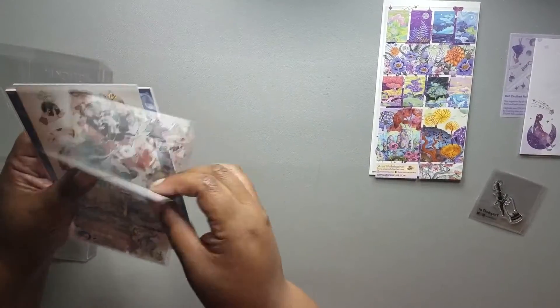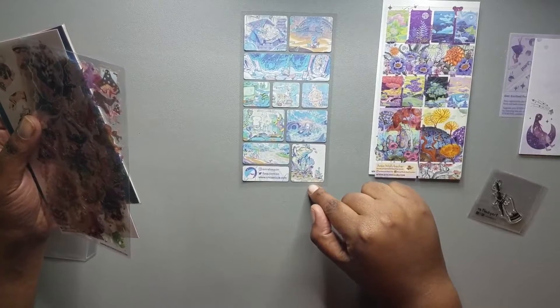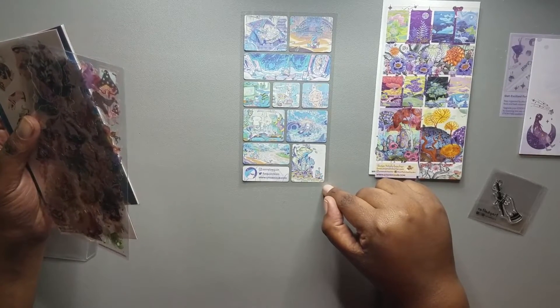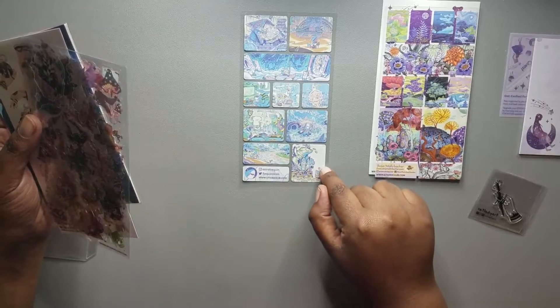Then we have another set of square stickers by another artist, and this is Astral Requin, with just a little bit of a different style of painting for the stickers.